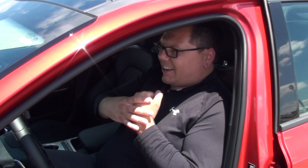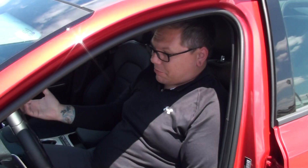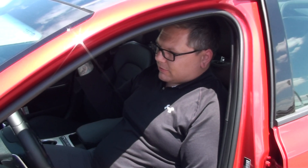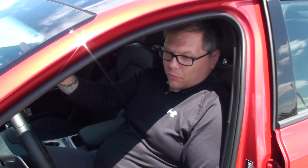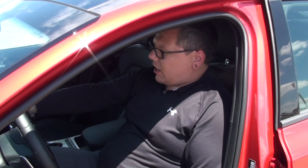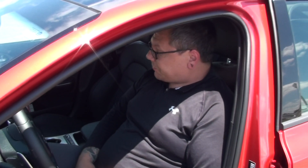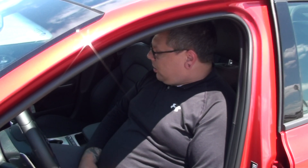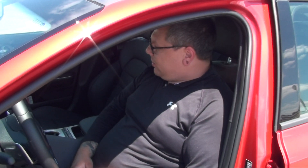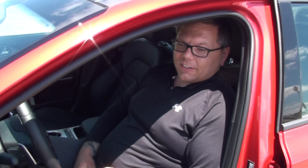It has rear cross traffic alert with your backup camera, pedestrian watch with autonomous emergency braking, an 8.4-inch touchscreen with navigation and voice control, and a 15-speaker Harman Kardon premium sound system. This car has everything.